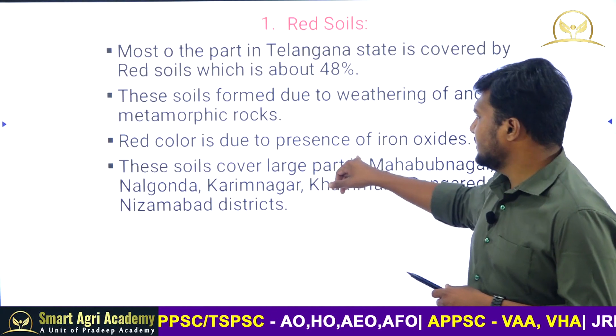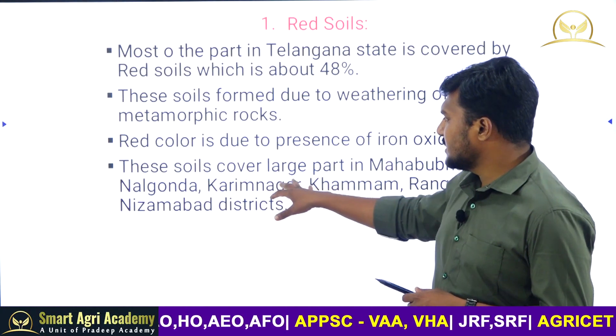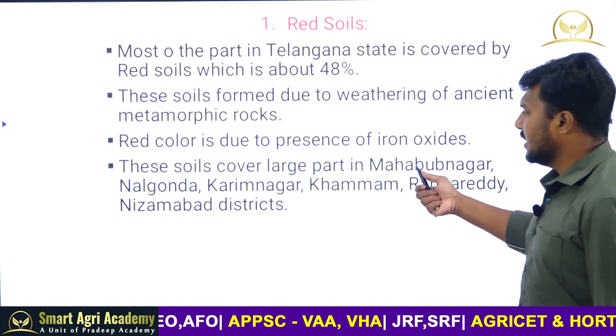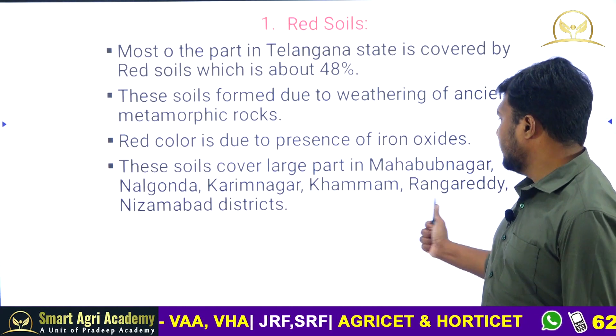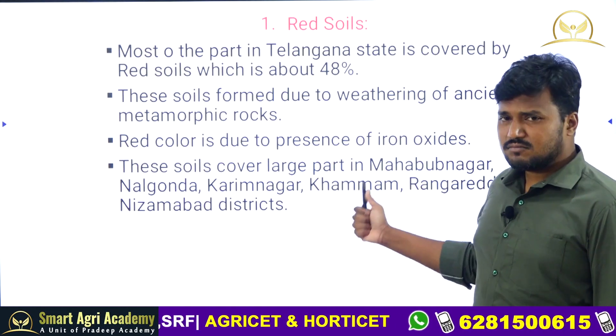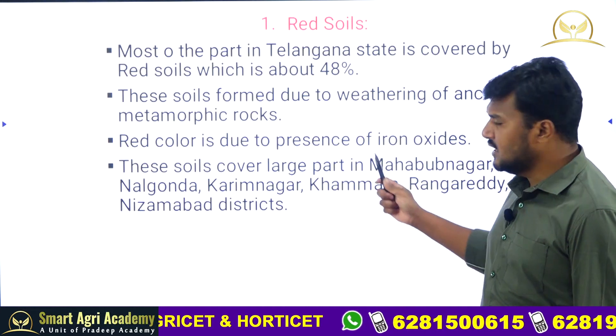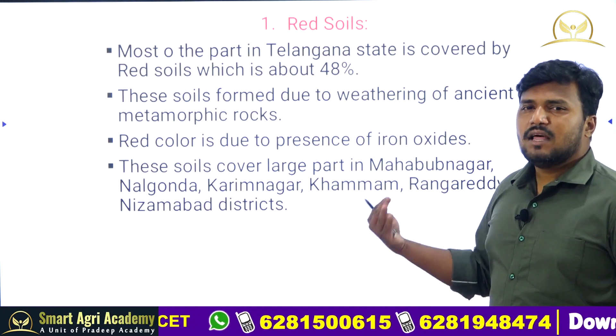The red color is due to iron oxides. These soils cover a large part of Mahbubnagar, especially Mahbubnagar, Nalgonda, Karimnagar, Khammam, Rangareddy, and Nizamabad districts. Among all districts, Mahbubnagar has more red soils compared to the others.